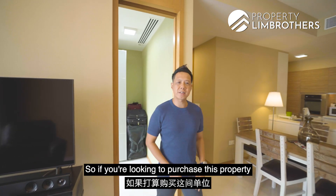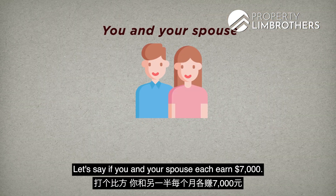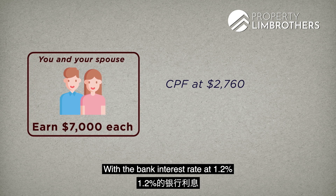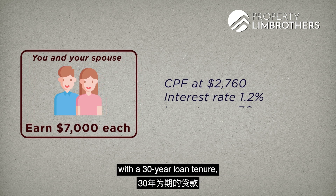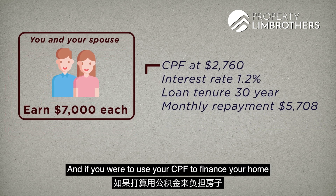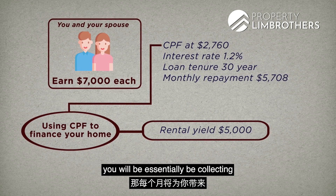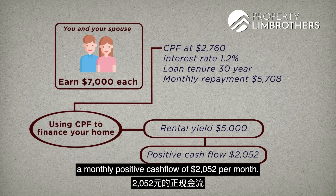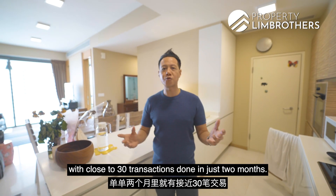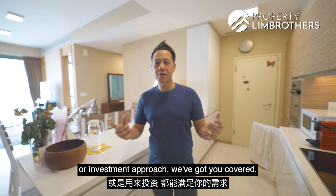So if you are looking to purchase this property as your own stay or as an investment, let us dive into the numbers. Let's say you and your spouse each earn $7,000 — that will put the CPF contribution at $2,760. With the bank interest rate at 1.2% with a 30-year loan tenure, it will put the monthly bank loan repayment at $5,708. If you were to use your CPF to finance your home and at the same time have a rental yield of $5,000, you will essentially be collecting a money-positive cash flow of $2,052 per month. The rental transaction volume here is also extremely healthy, with close to 30 transactions done in just 2 months. So whether you opt for own-stay or investment approach, we've got you covered.